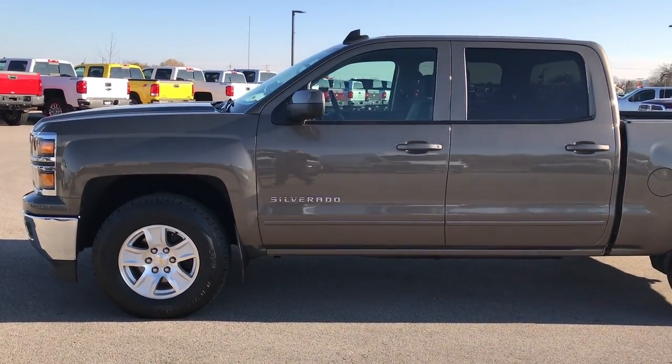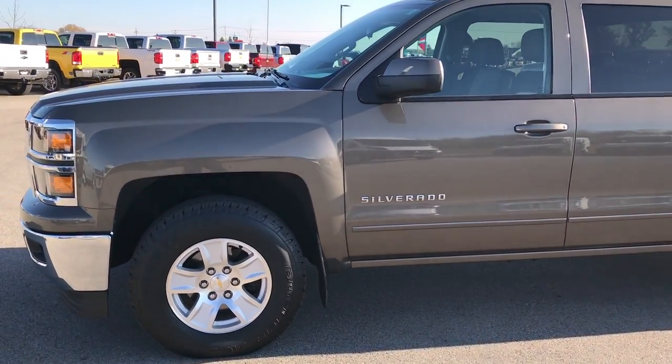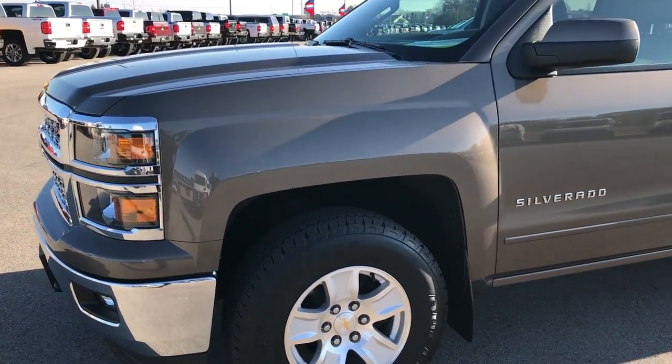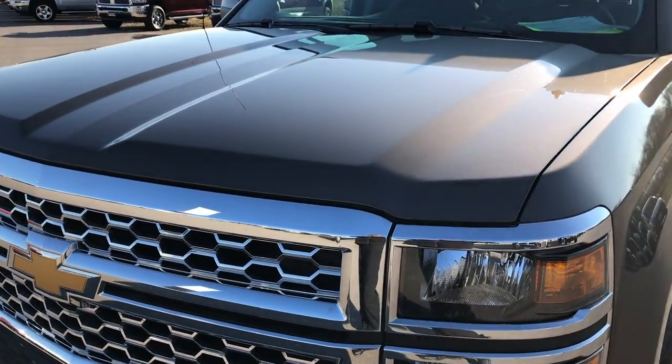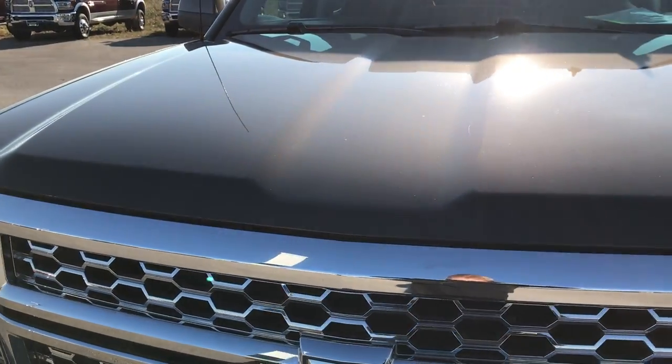This is talk number 9279. We are here at Summit Automotive in Fond du Lac, Wisconsin, near new and used truck headquarters. We are taking a look at this super clean 2015 Chevy Silverado 1500.